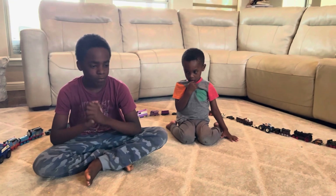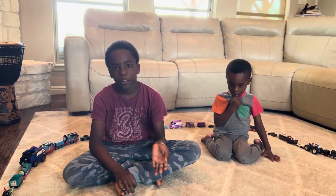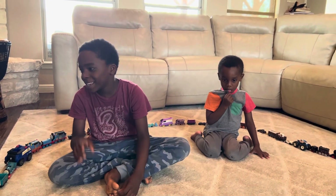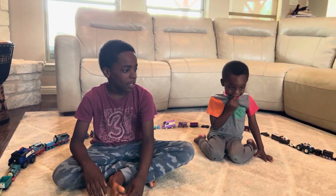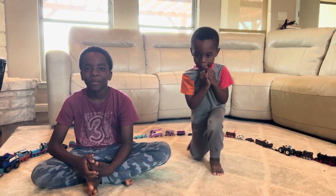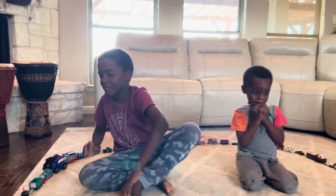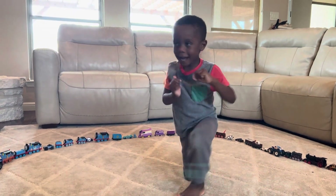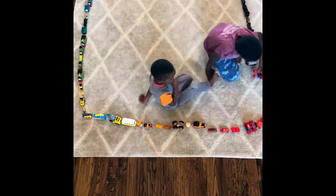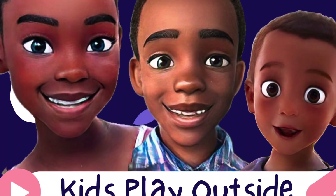Okay guys, this is the end of the video. We had so much fun showing you all of Kandai's toys. If you want to see more of our videos, search Kids Play Outside. Tell us in the comments and also subscribe. Don't forget to subscribe and like this video. You can also find more videos on Kids Play Outside. Bye! Adios! Peace.